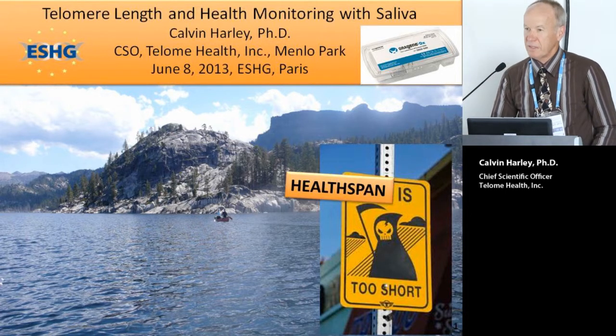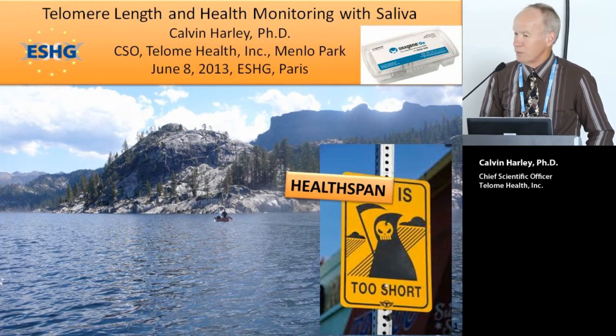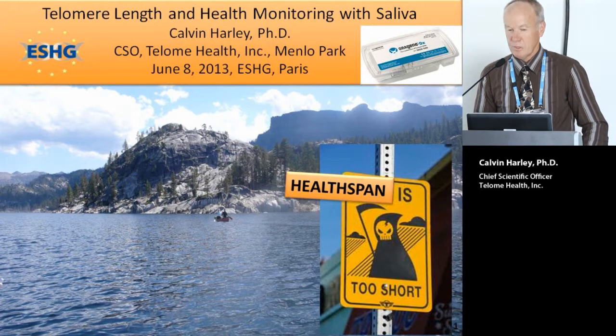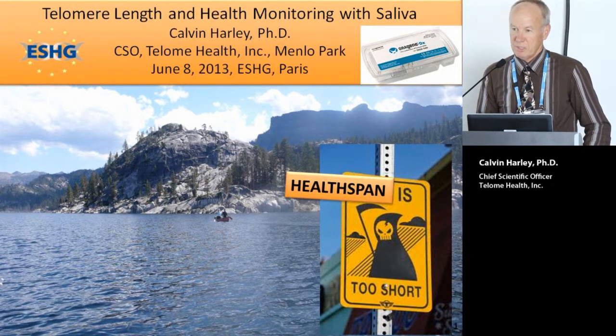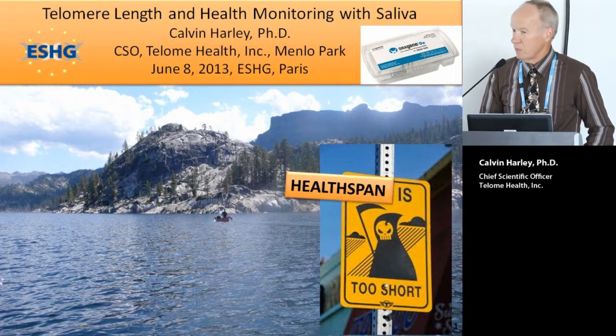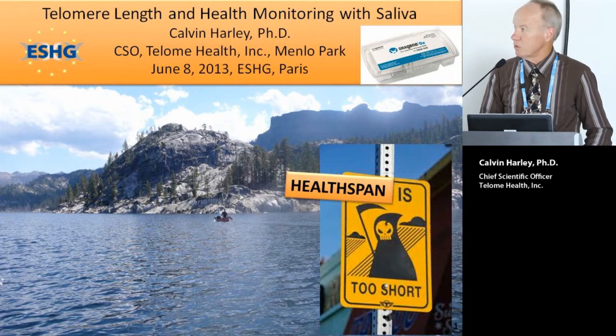We all recognize that life when you're healthy is great. As you get older, especially with chronic diseases that persist sometimes for decades, life can be not so great as you move to advanced ages. I'm going to describe how monitoring telomere length may be able to motivate people to maintain a healthy lifestyle and hopefully increase healthspan.